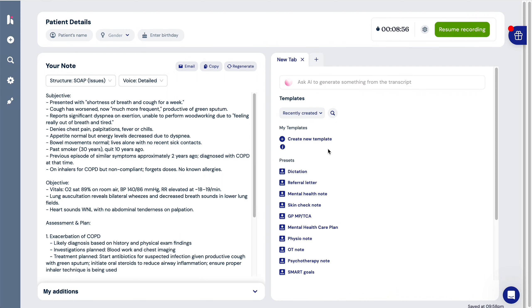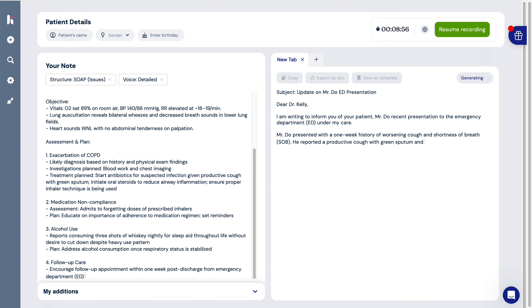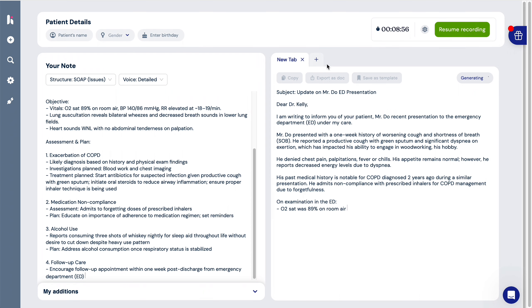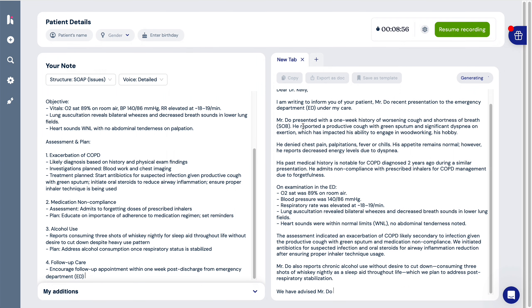One of the important things that makes Heidi unique is that the patient conversation is the main content, and Heidi can repurpose it into different outputs — a clinical note, a patient handout, or an email to another healthcare provider. Looking at the assessment and plan, Heidi correctly identified the first issue as COPD exacerbation, the second issue as medication non-compliance, and also identified alcohol use as a separate issue. It also addressed the follow-up care arrangement. I'd say it does a really great job creating a well-structured note.